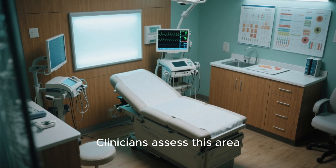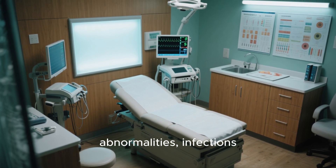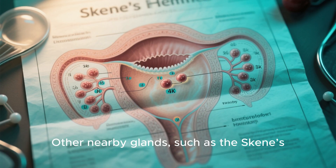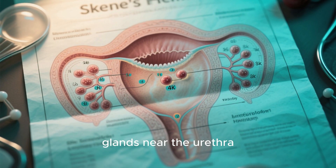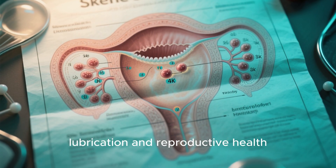Clinicians assess this area during routine pelvic examinations to check for any abnormalities, infections, or structural differences. Other nearby glands, such as the Skene's glands near the urethra, also contribute to normal lubrication and reproductive health.